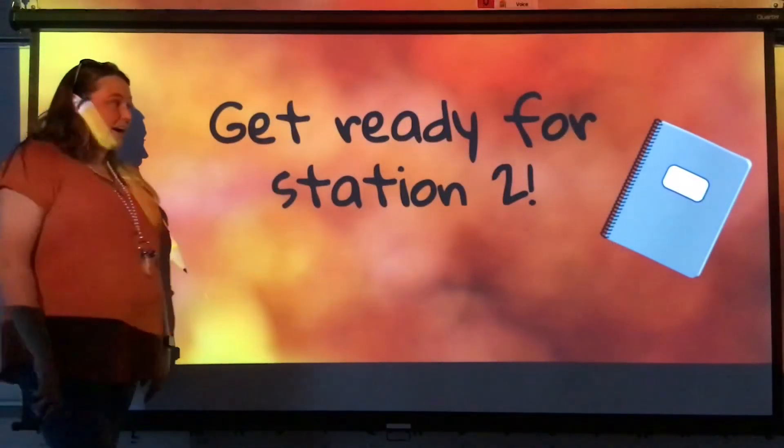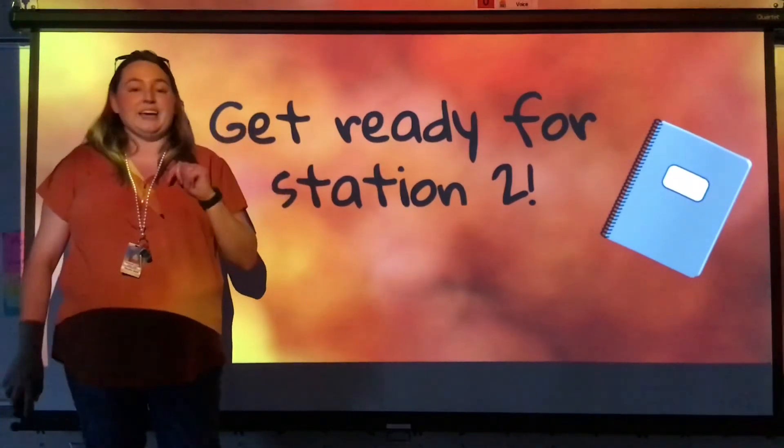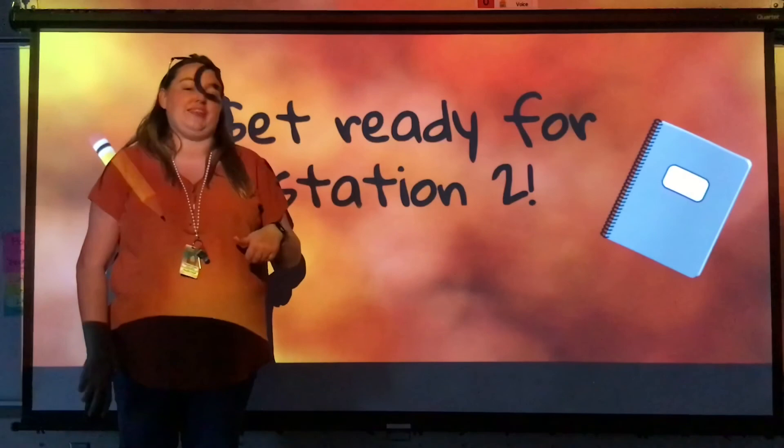All right, great job guys! Now that you have finished Station 1, you can go to Station 2 and get ready for the fun science experiment that we have set up.